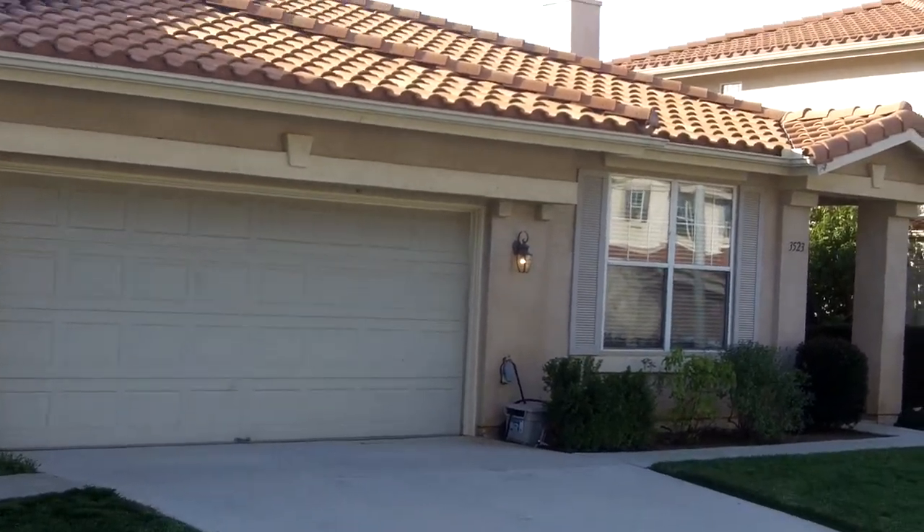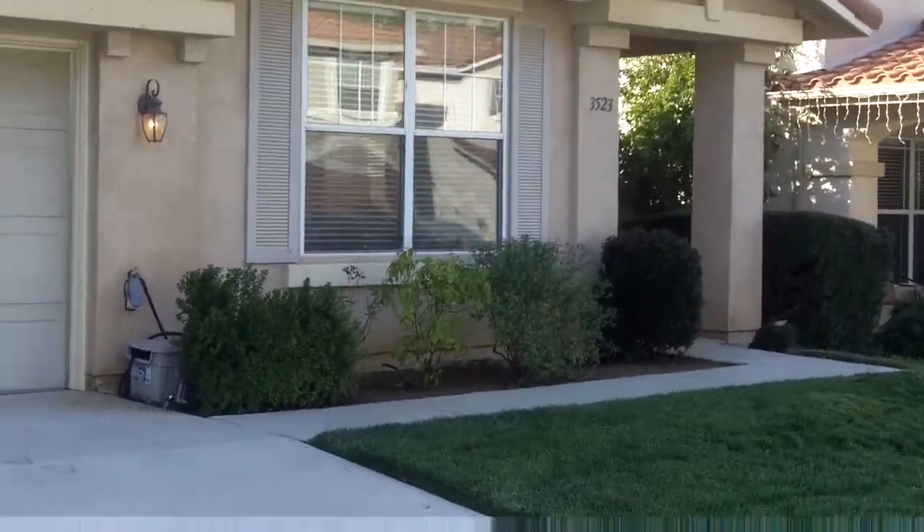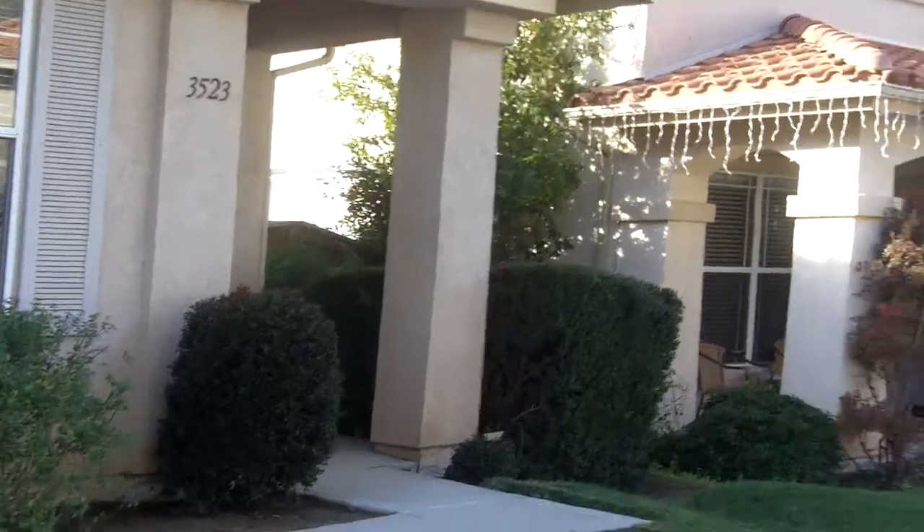Hi, I'm Dennis Smith with REMAX Real Estate, and now we're going to take you on a quick tour of 3523 Lake Park in the wonderful city of Fallbrook.